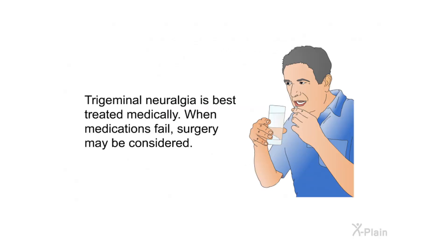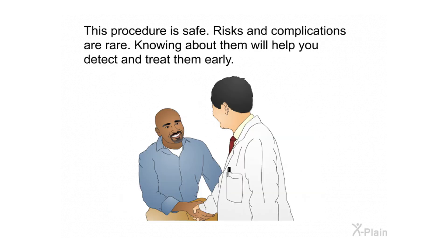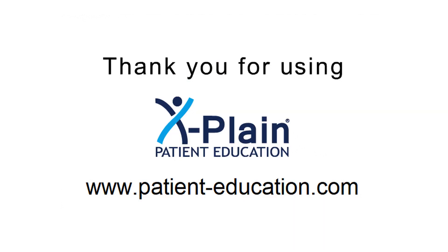Summary. Trigeminal neuralgia is best treated medically; when medications fail, surgery may be considered. Trigeminal rhizotomy is usually successful in alleviating the pain and improving the patient's symptoms. This procedure is safe; risks and complications are rare, and knowing about them will help you detect and treat them early. Thank you for using Explain.